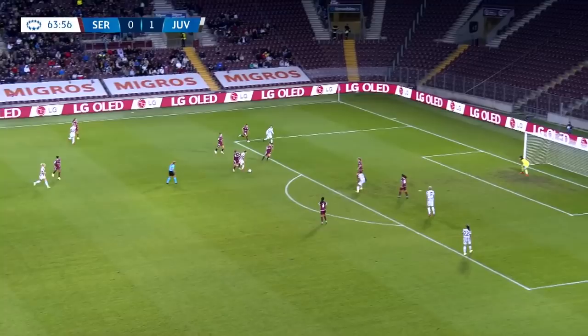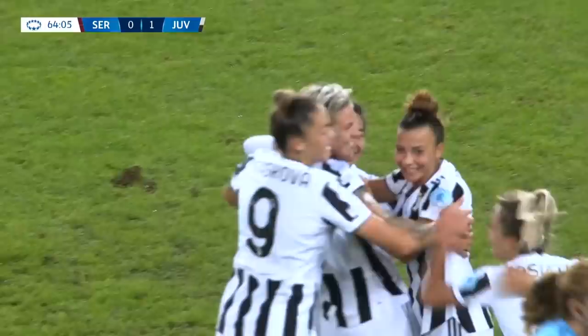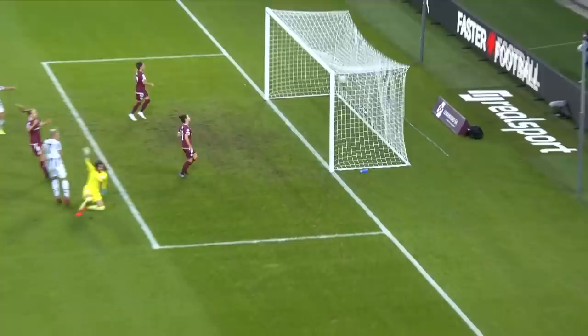Barcelona are just being completely dominant. And there's the goal — it's Lina Hurtig who doubles Juventus' advantage. Is that the goal that ensures all three points for the Italian champions on match day one?